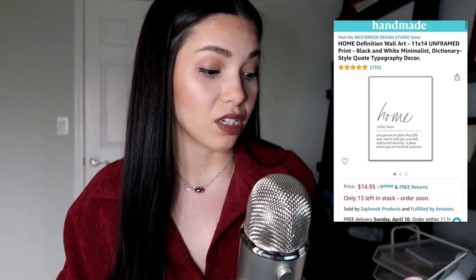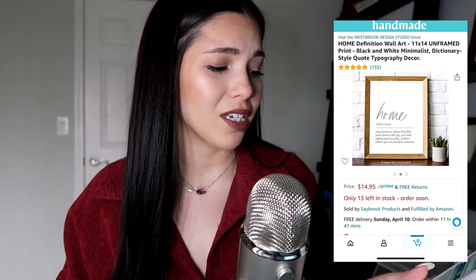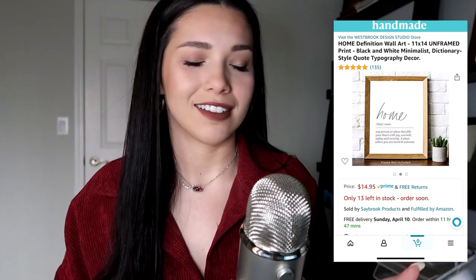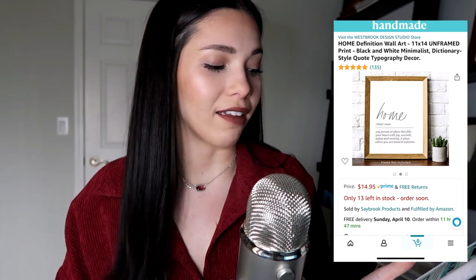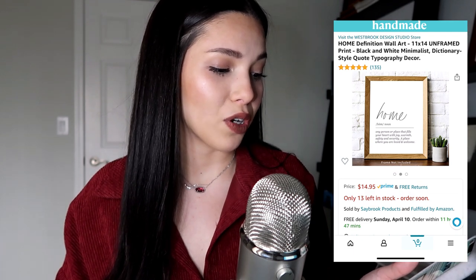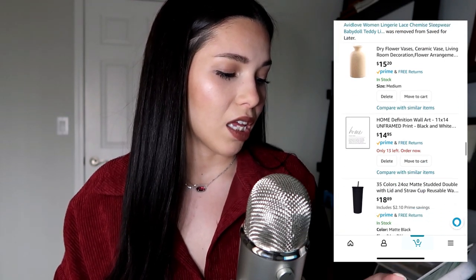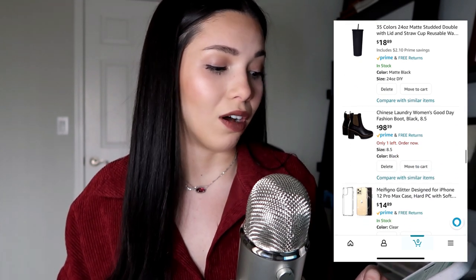The poster comes literally just as a print and you'd have to get your own frame. But I love it — especially with how long I've been trying to get my new home, once I'm in it I'd like to see this on the wall with a nice wooden frame. It reads: 'Any person or place that fills your heart with joy, warmth, safety, and security — a place where you are loved and welcome.' I just love that.